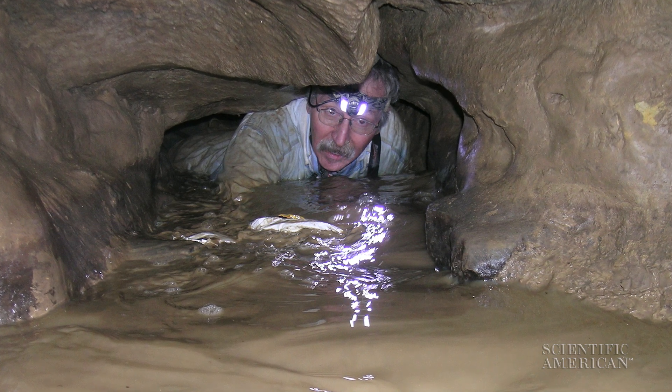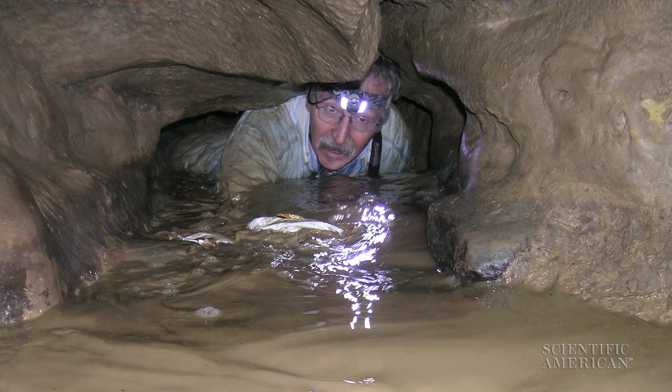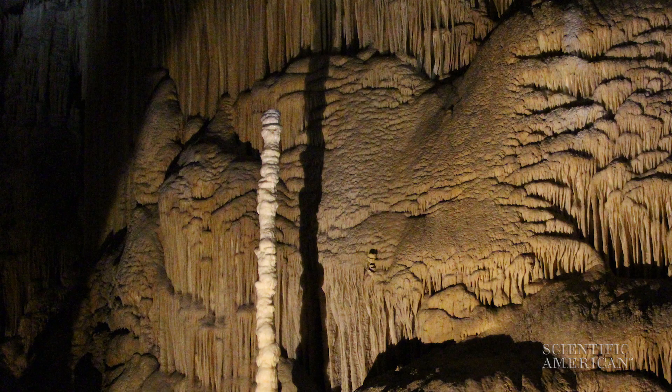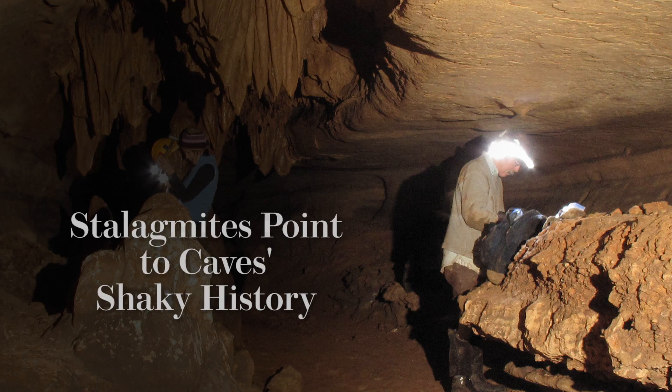Researchers crawled deep in this Indiana cave to investigate ancient earthquakes. They thought the secrets might be locked inside stalagmites. For Scientific American, this is Diani Sabin.